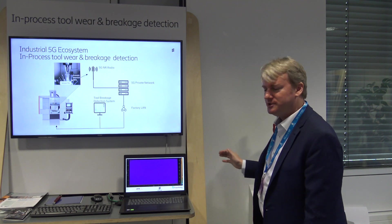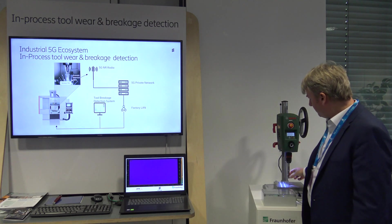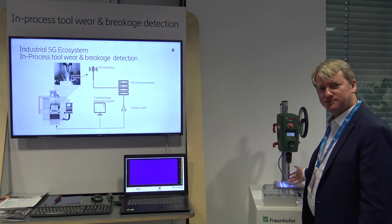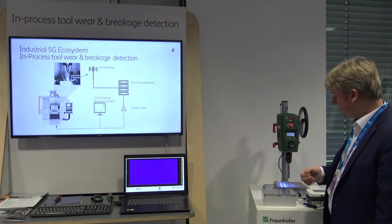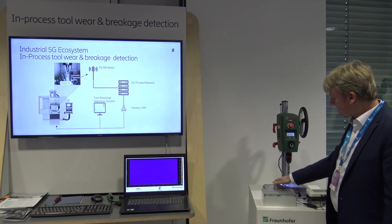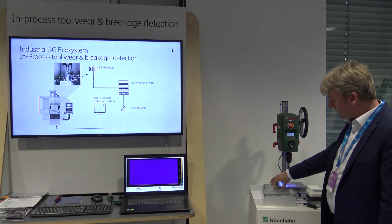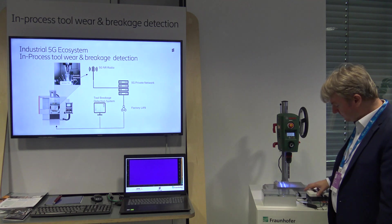I'm going to show it to you with the help of this boring tool. This drill is actually worn out — it's an old tool — so we will hear it scratching. You can see here the sensing probe is directly attached to the workpiece, and then goes into our interrogation system which is connected with 5G.